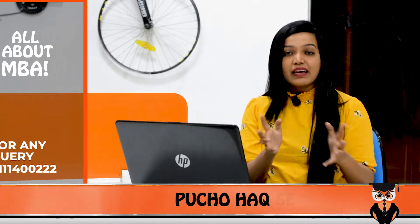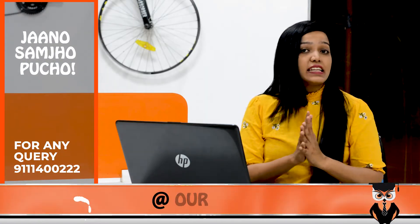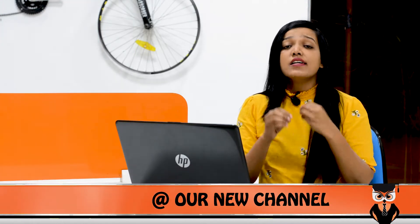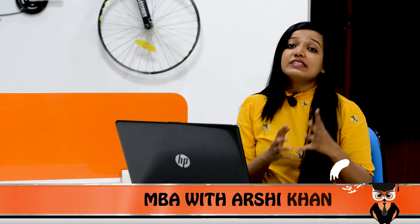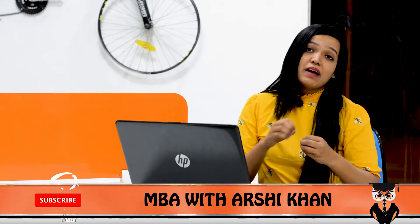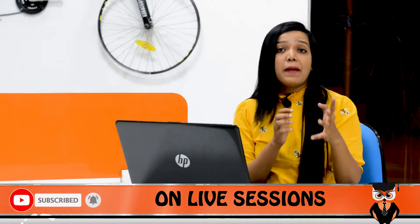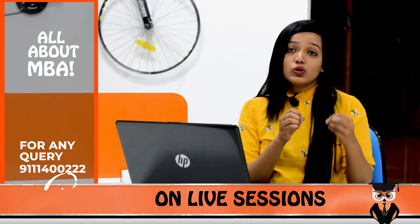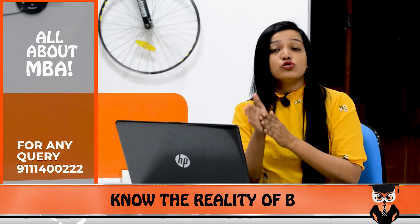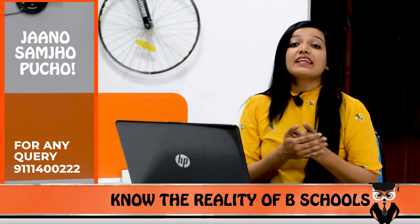If I talk about eligibility and the admission process, the eligibility is a minimum of 50% in graduation. Almost all entrance exams are accepted, including MAT, CAT, GMAT, XAT, etc. In addition to that, they also have their own entrance exam called BMU MAT, which students who haven't given other exams can enroll in. After that, you have to go through GD and PI, and on that basis students are enrolled.